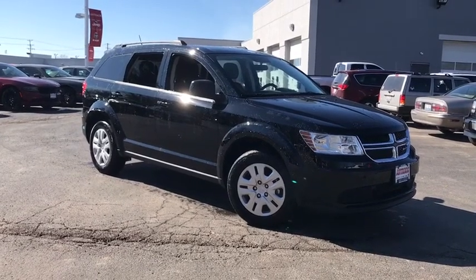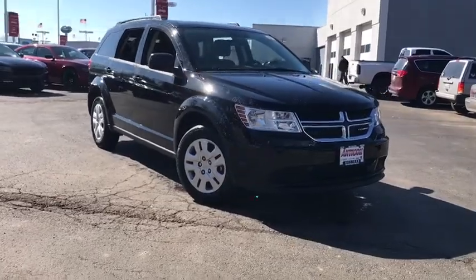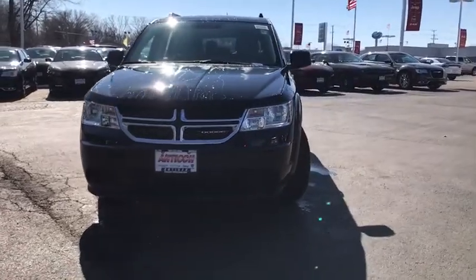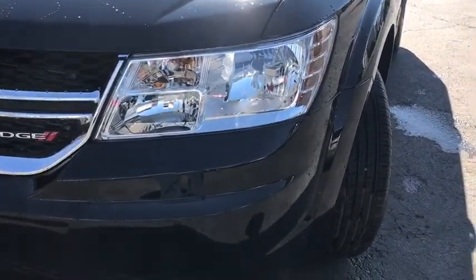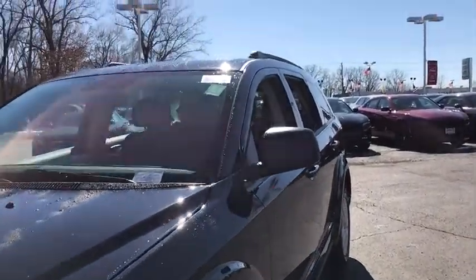The 2018 Dodge Journey combines the practicality of an SUV with the comfort of a car, all while boasting a style all its own. The Journey's optional third-row seat, along with innovative features like a chilled beverage cooler and in-floor storage bins, make it a good and affordable alternative to a traditional minivan. Here are some of this vehicle's great options.